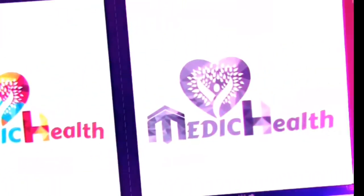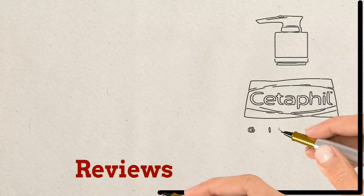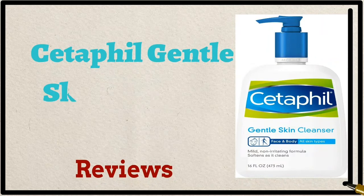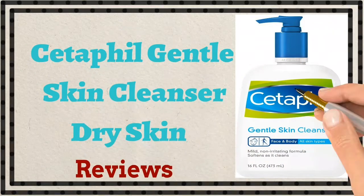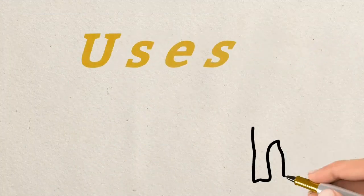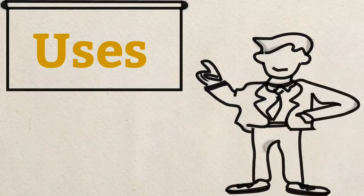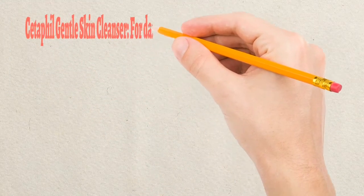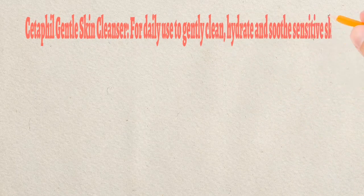Hello and welcome back to Medical. Thank you for connecting with me again. Today we are going to discuss the Cetaphil gentle skin cleanser — available in pharmacies around the globe. We are discussing its uses, availability, and benefits.